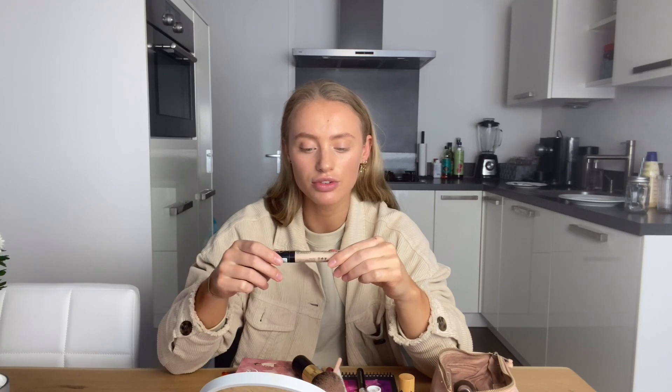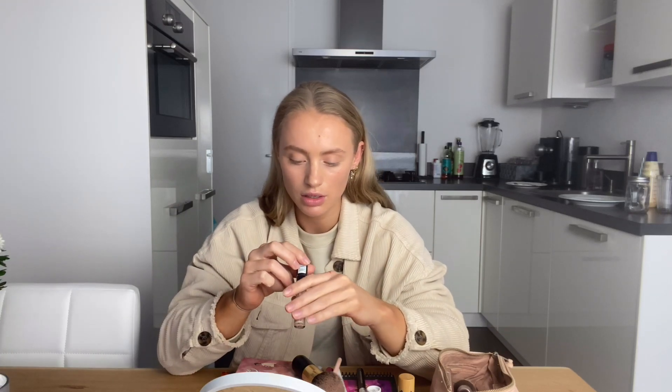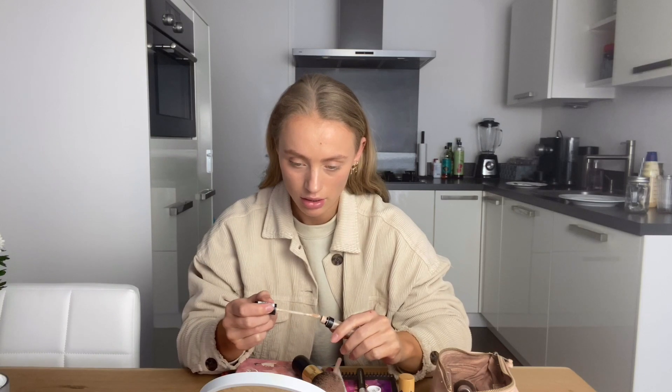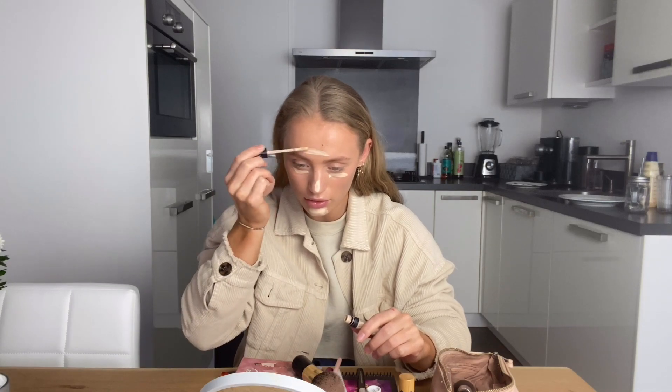So I only need some concealer. The concealer I use is from Catrice Cosmetics — it's a liquid camouflage high coverage concealer in the color 005 Light Natural. I'll use a little bit on my chin, on my nose, and on my forehead. I always use a beauty blender — I can't do my makeup without one.